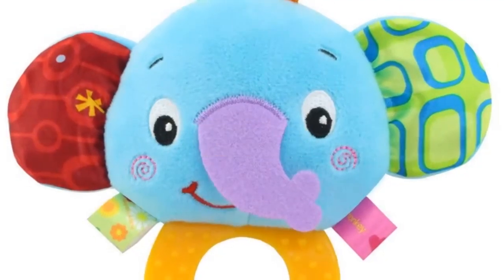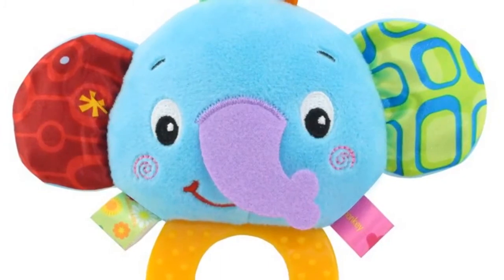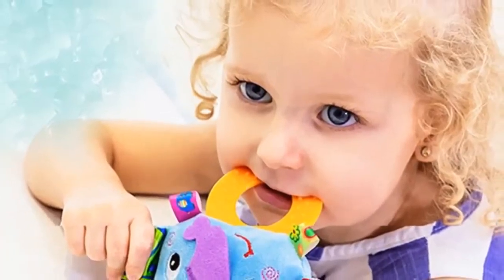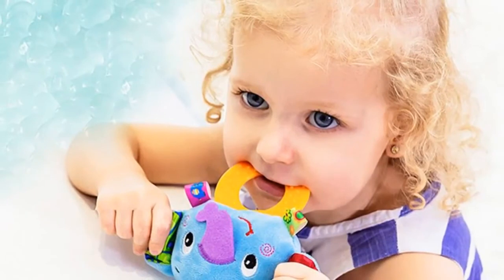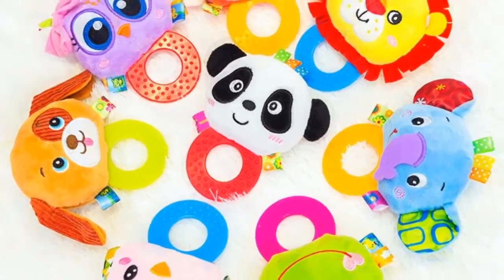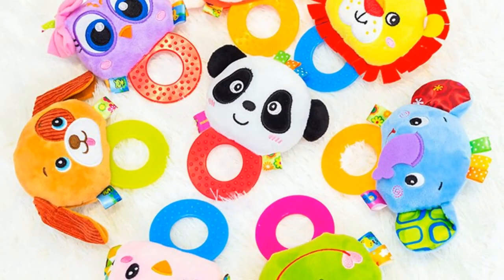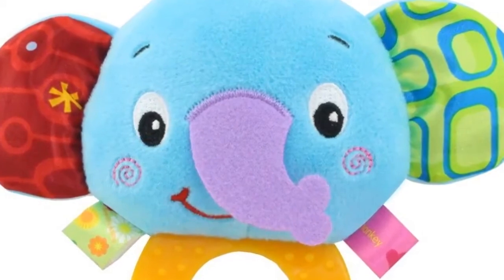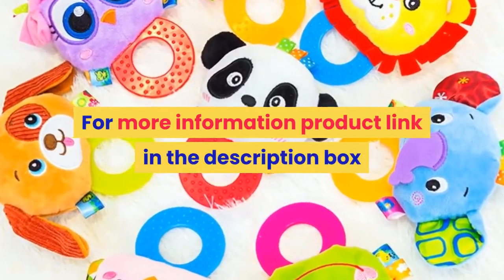Number 3. Material: cloth. Gender: unisex. Model number: GLBTYL003. Age range: 0 to 12 months, 13 to 24 months, up to 3 years old. Features: soft, stuffed, musical. Shape: animal. Warning: keep away from fire. Package: separates. Features include teethers, rattle, handbell ring; early learning, education, sensory stimulation. For more information, product link in the description box.